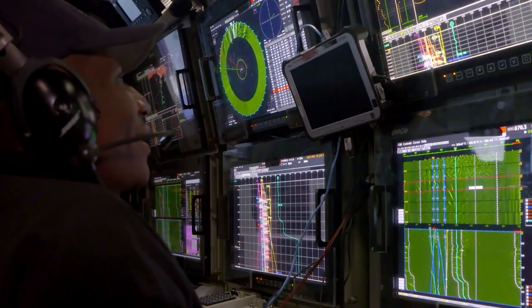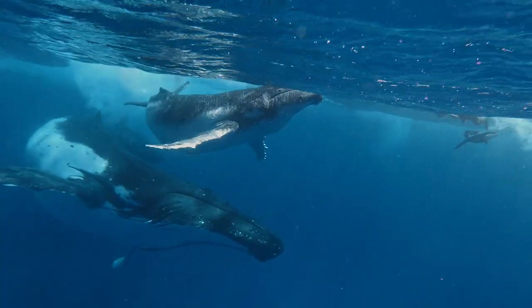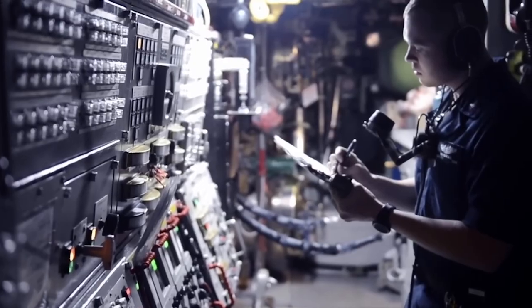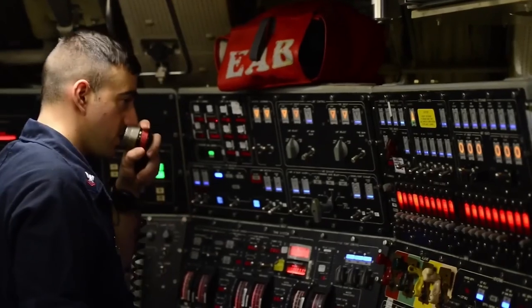Submarines are designed to operate underwater, making navigation and detection of objects in the water a significant challenge. The crew of a submarine relies heavily on its navigational systems, including sonar and other sensors, to detect objects in the water and to determine the vessel's location. However, these systems aren't foolproof, and there are many factors that can lead to collisions.